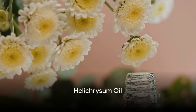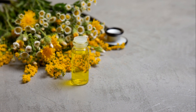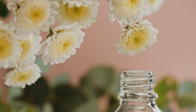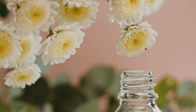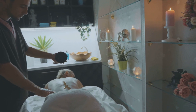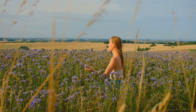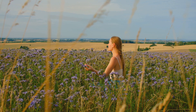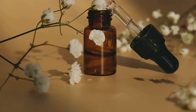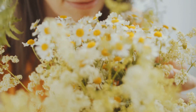Now, let's delve into the benefits of helichrysum oil, the everlasting remedy. This oil, treasured in aromatherapy, has a unique honey-like aroma intertwined with woody and herbal notes. But the charm of helichrysum oil goes beyond its fragrance. It's a powerhouse of healing properties, particularly known for its ability to repair damaged nerves, such as the sciatic nerve — an oil that not only soothes your senses but also aids in nerve regeneration. Moreover, helichrysum oil is a boon for skin care. It's known to reduce allergic skin reactions, including contact dermatitis, providing relief to those suffering from itchy, inflamed skin. Whether you're seeking nerve healing or skin relief, helichrysum oil is a potent aromatic aid.